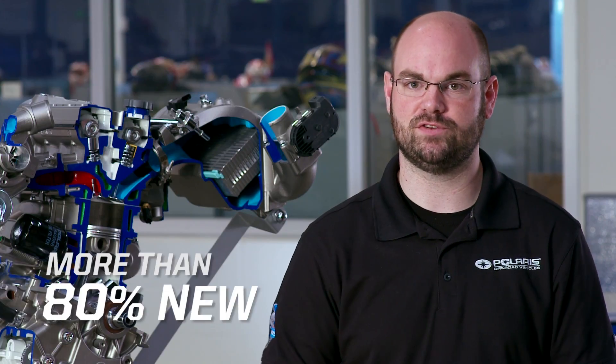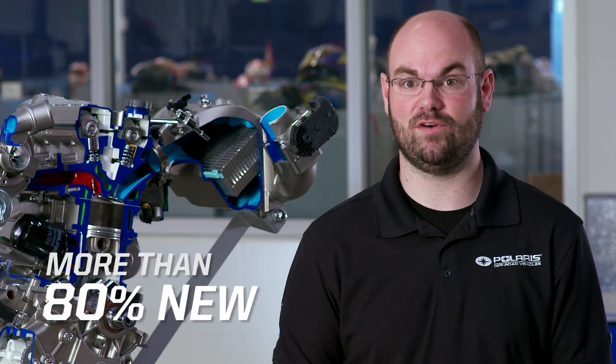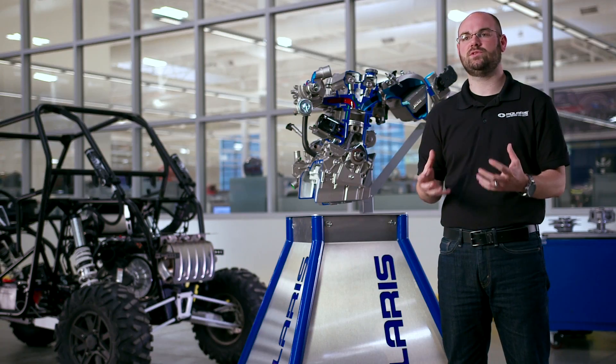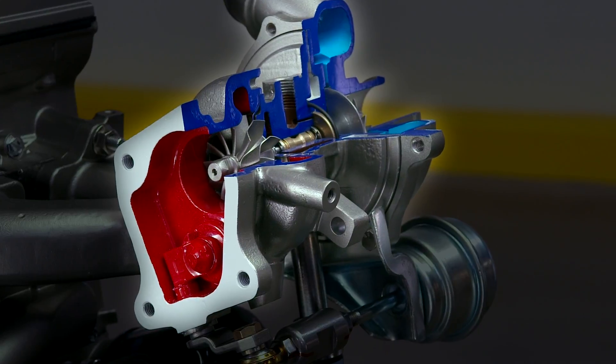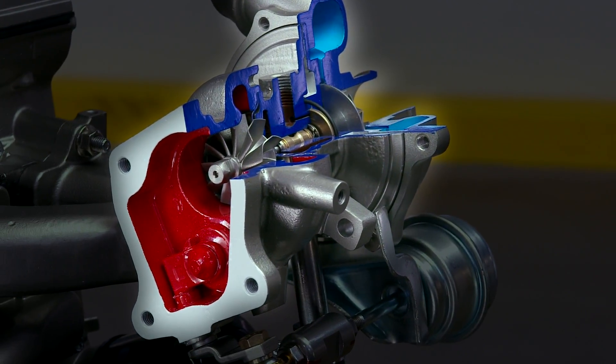When you add up the various different things that we've changed on the engine, it's basically more than 80% new. Some of the coolest features that we have inside this engine — obviously there's a turbo on the front of it, that's pretty cool in and of itself — but there's a lot of little changes that we've made inside the engine that really add up to the total performance.